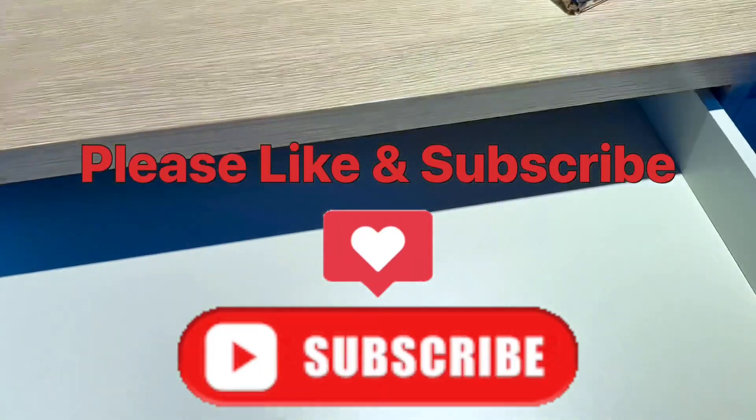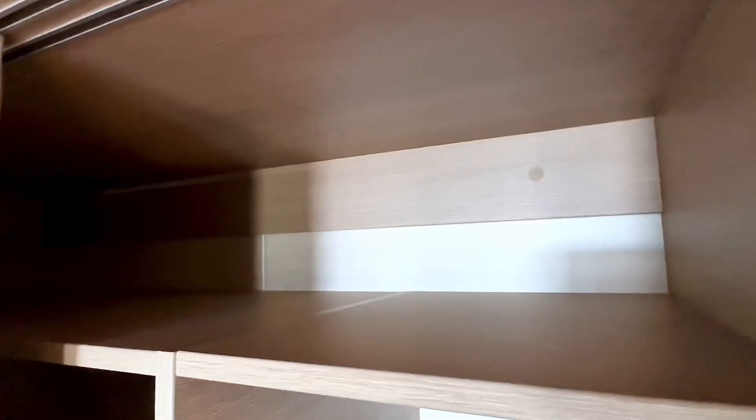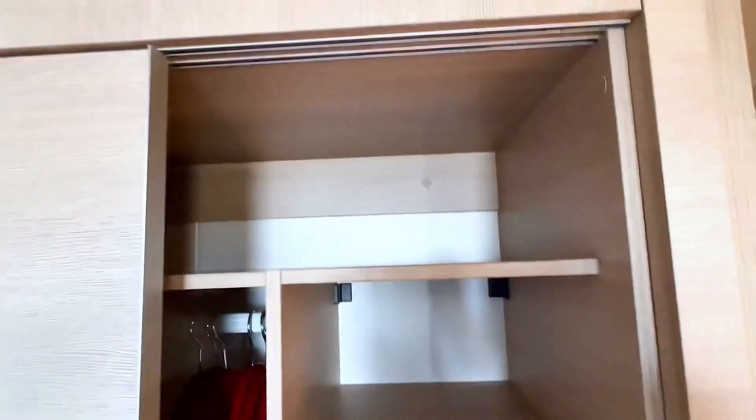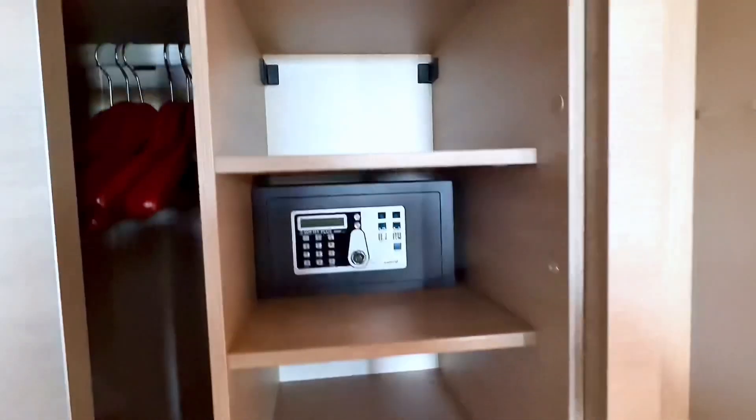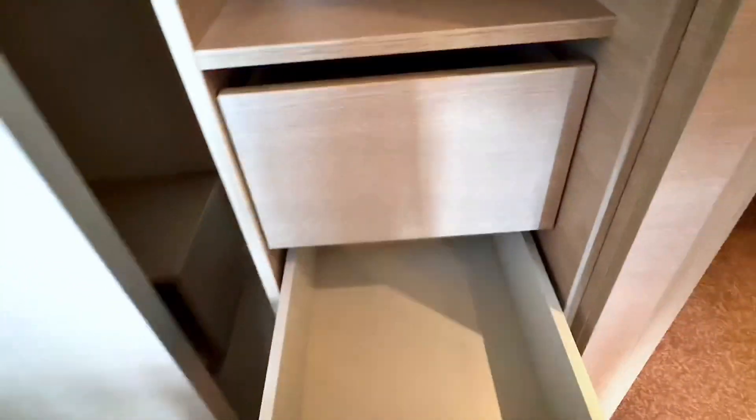If you haven't already done so, please hit that subscribe button. This is the closet here — you have a large shelf on top. Usually they have the life vests and stuff up there, so this is a nice added feature. We have a few shelves here, a safe, and this drawer. Also soft clothes.